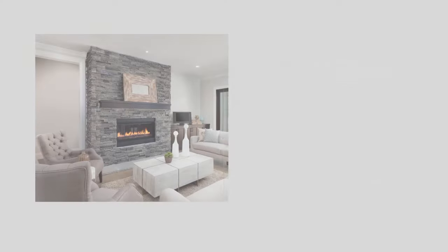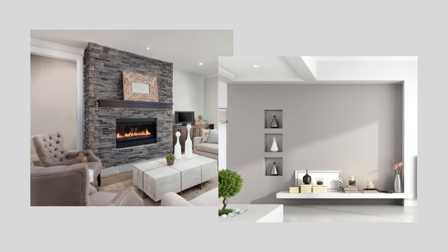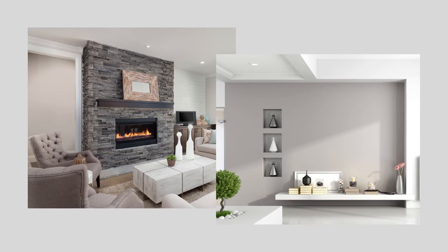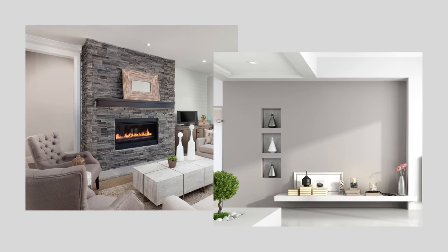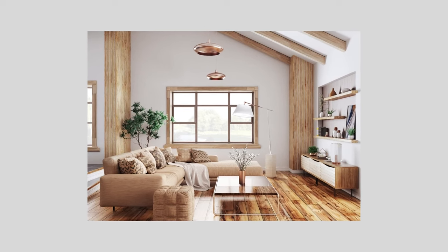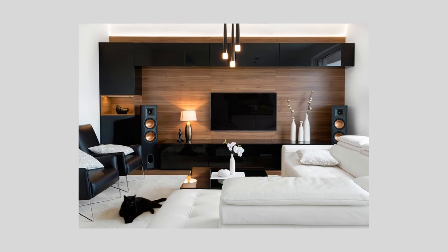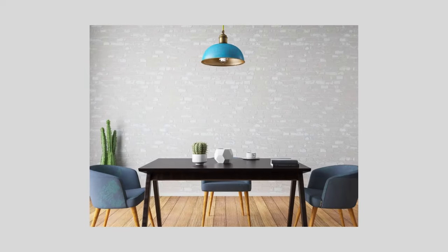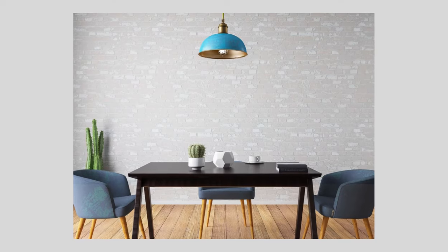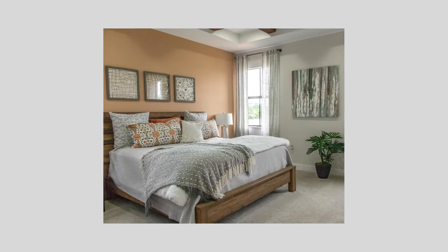To determine which wall should be the focus, think about the following. If there's an architectural detail like a fireplace or recessed area, that would most likely be where you would want to create focus. In the absence of some type of architectural cue, it could be the wall in your natural line of sight as you enter a space. For living spaces, it could be the wall that will hold your TV. In the dining room, it might be the longest continuous blank wall. And in the bedroom, it would most likely be the wall that the bed is on.